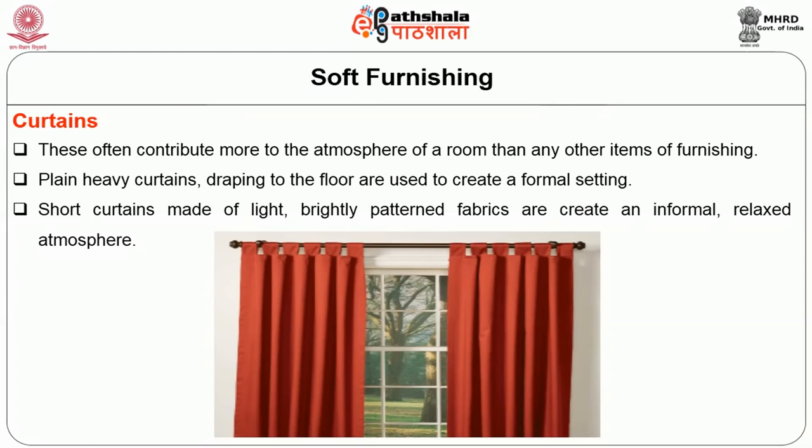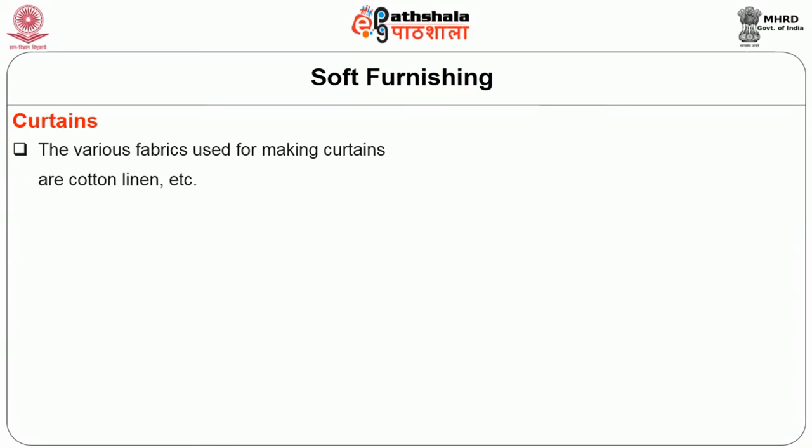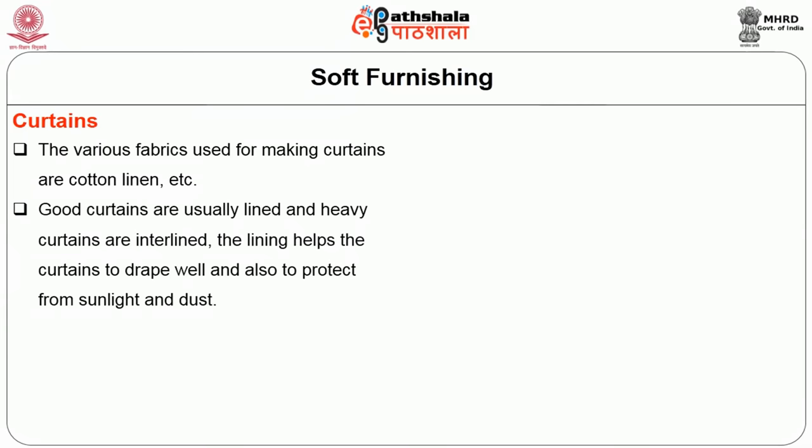The various fabrics used for making curtains are cotton, linen, rayon, glass, acrylic and silk for luxurious settings. Good curtains are usually lined, and heavy curtains are interlined. The lining helps the curtain to drape well and also protects from sunlight and dust. The curtain material required for a window is approximately 15 meters. Heavy fabric is used for public areas and lighter fabric in guest rooms.